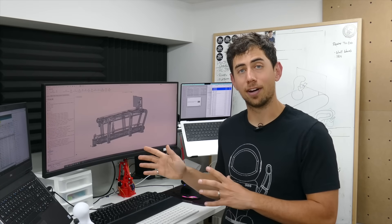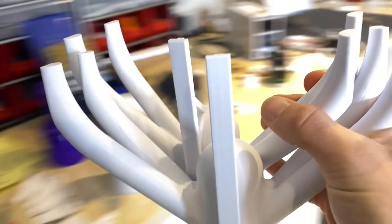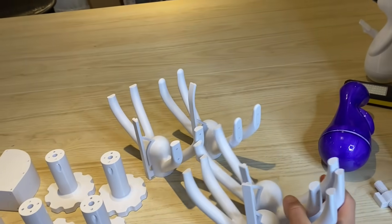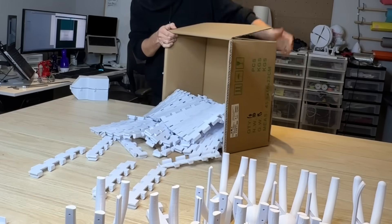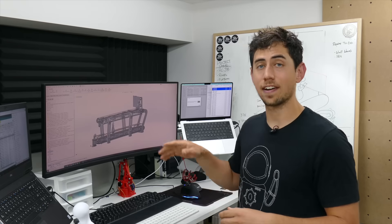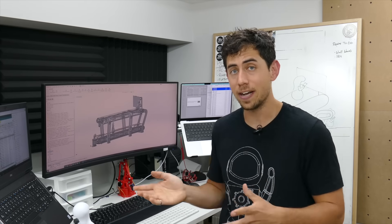This is probably the scariest project I've done so far because all the pieces are so big that when it's finally time to go to print, it's a full commitment. This top conveyor belt, for example, is made up of 90 links and they each take an hour and a half to print. So if I got that piece wrong, that means I either have to reprint 90 pieces or fix 90 pieces.